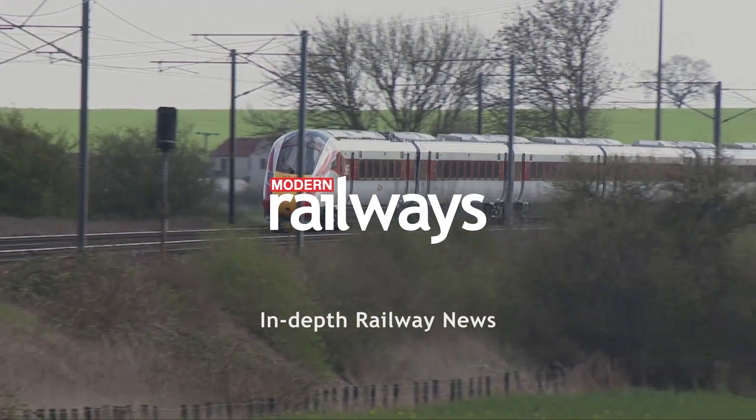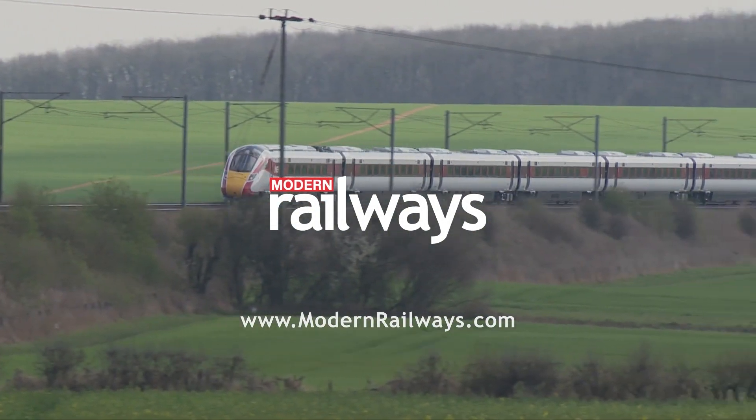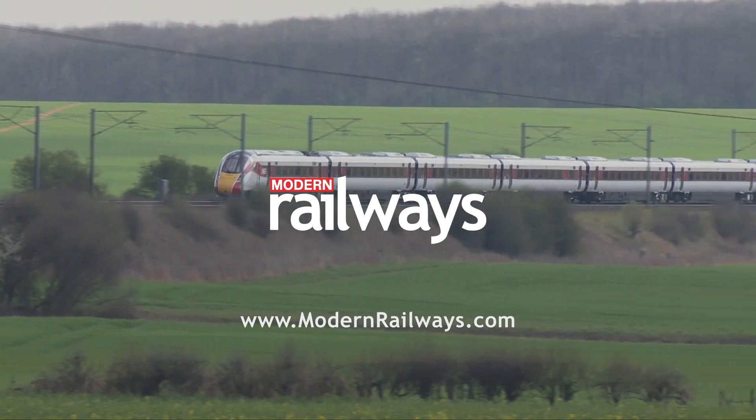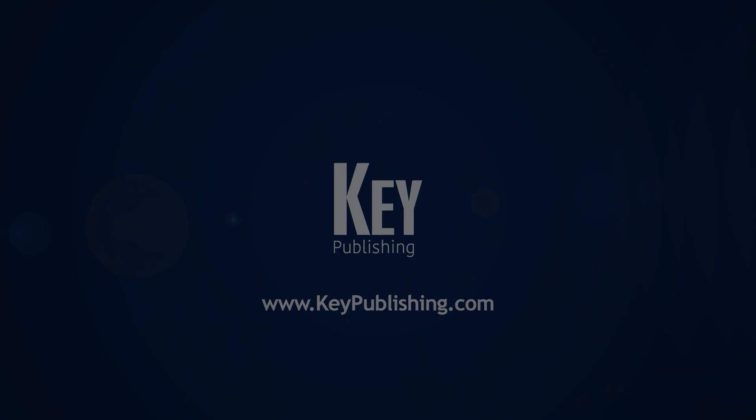Visit www.modernrailways.com for more interesting and essential information about the British railway network. Thank you.